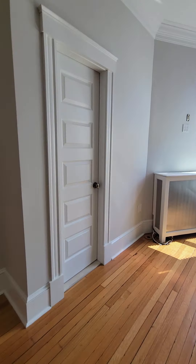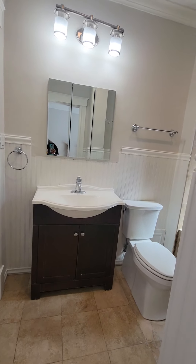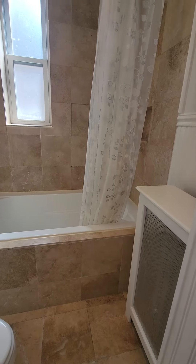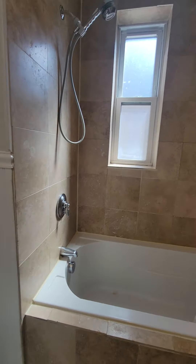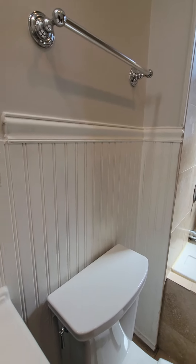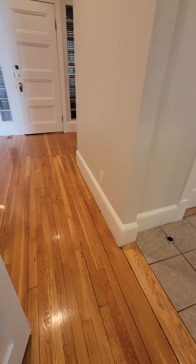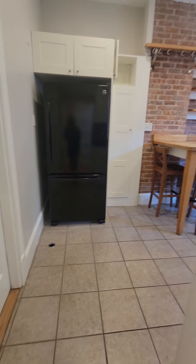This door here leads into the bathroom. There's another door here that leads into the hallway. And here is the kitchen.